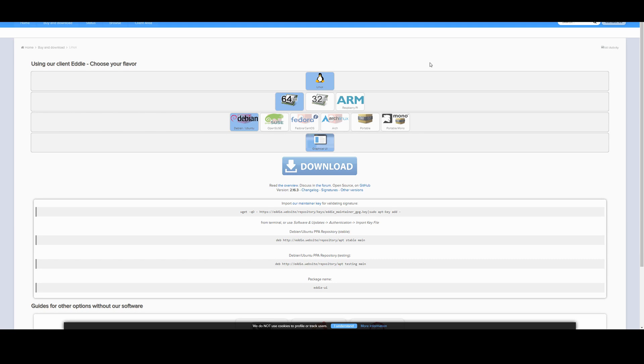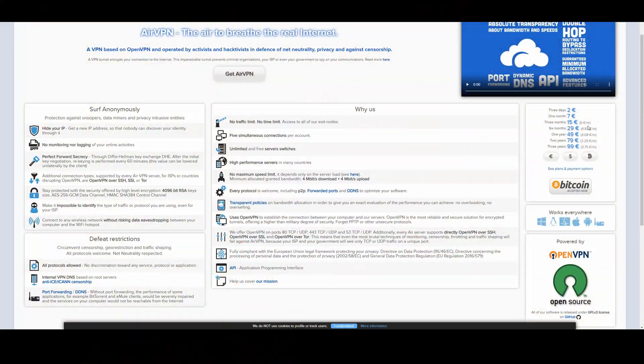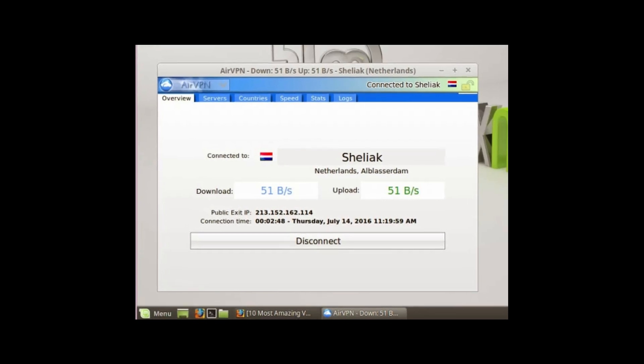First up, let's talk about AirVPN. AirVPN has an open-source application called Eddie. It has support for Linux, so it's very easy to just download and set it up. AirVPN is also a very solid and affordable option — it's only around seven to eight dollars a month. Compare that to ExpressVPN at $13, NordVPN at $12, and CyberGhost at $13. One year is only around $50 USD, which is a very good deal.